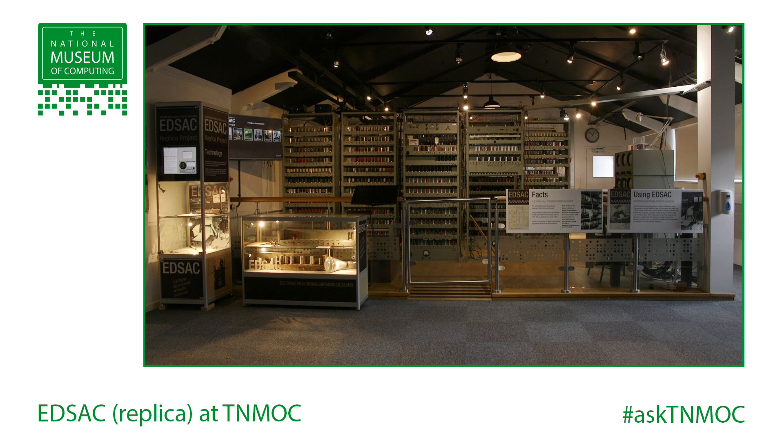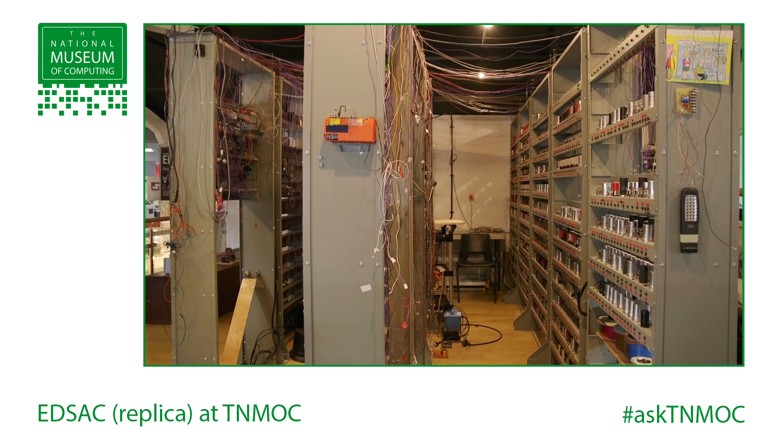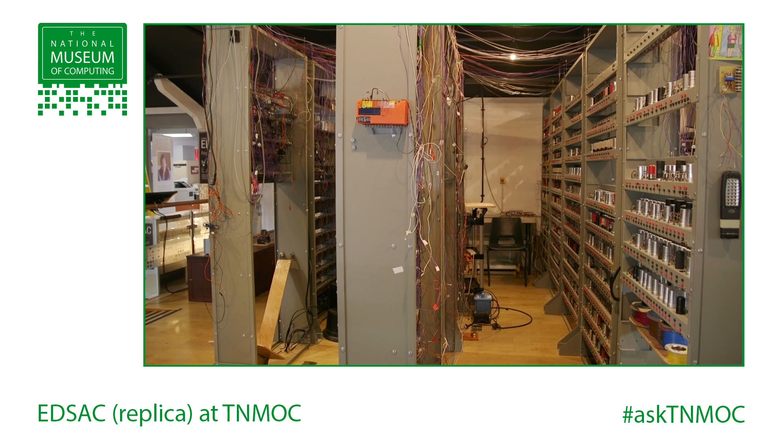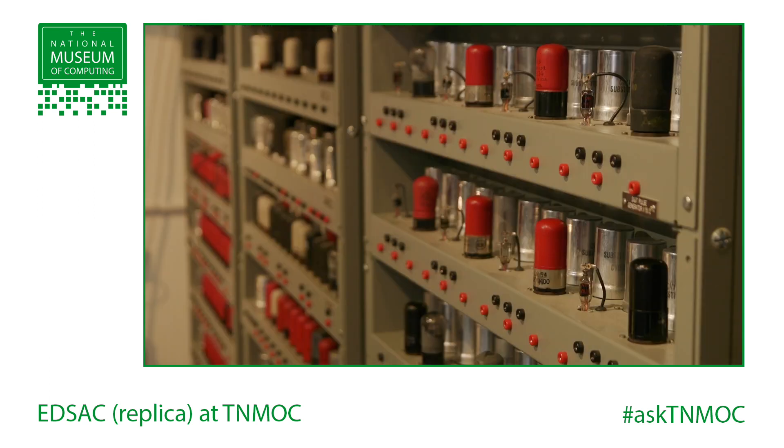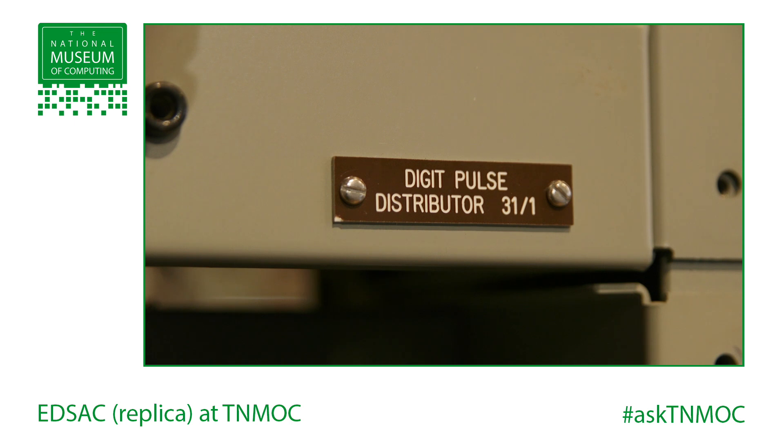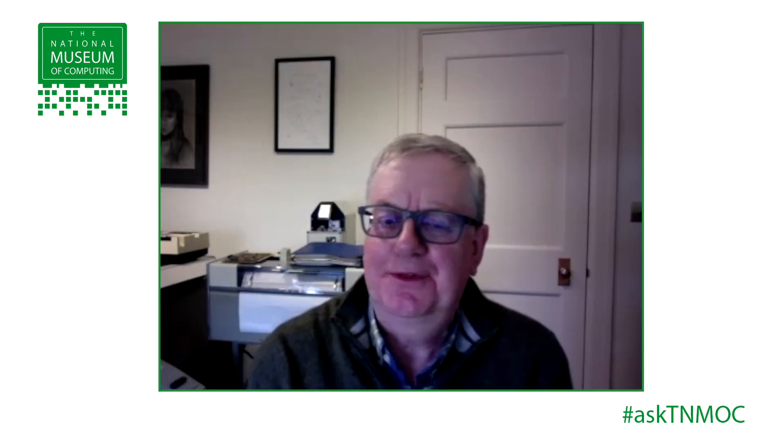The first practical computer, in the sense of one that people really used to solve problems, came a year later. Baby was in 1948. In 1949, Cambridge had produced their machine called EDSAC — Electronic Delay Storage Automatic Calculator. That project was led by Maurice Wilkes. Wilkes had worked on radar, and from that he knew a lot about electronics and how to make electronics work quickly. Radar is a technology based on pulses — you count the delay by counting pulses. So he knew how to do arithmetic using electronics.